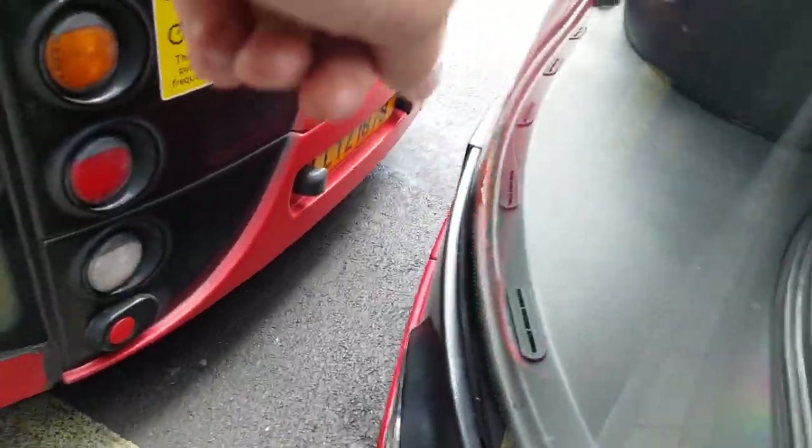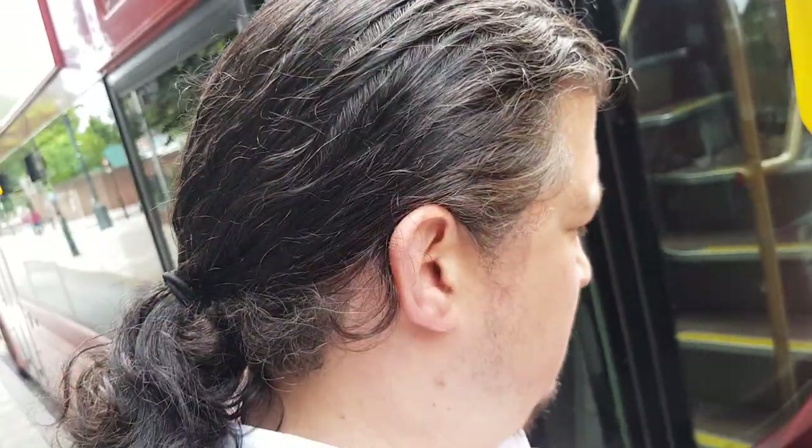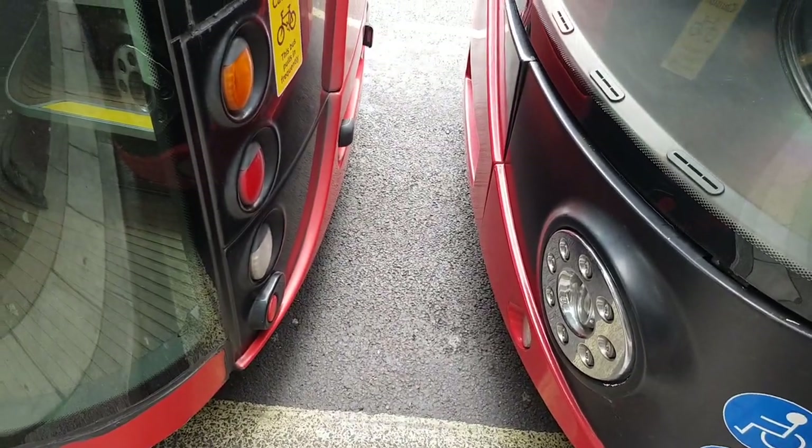So there you go — this is a Boris bus Routemaster. There's another one in front, that one's 878 and it opens sideways. I've got to go — there's a big breakdown here, but I hope you've enjoyed this little video about how the Boris bus rear door opens and closes. Don't forget to like, share, and subscribe. I'll see you on another video very soon — bye bye for now.